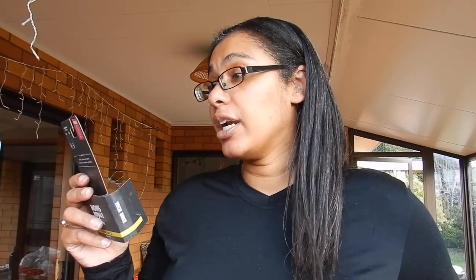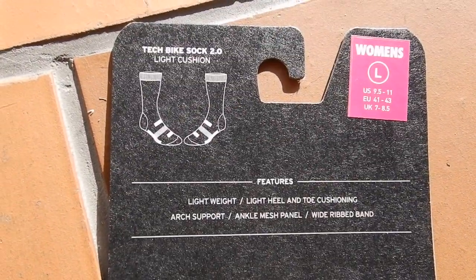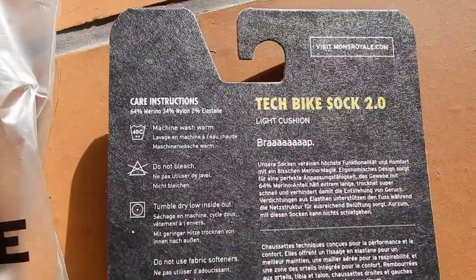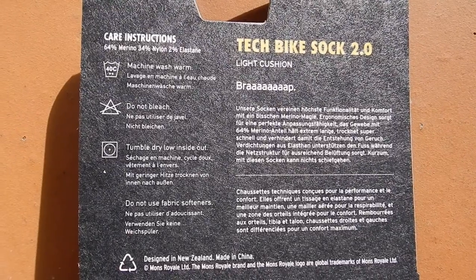You can just chuck these in with the rest of your washing — a little machine wash. Unlike some other wool items where it says to use a wool wash, it doesn't. Tumble dry on low, inside out. So if you Americans like to chuck everything in the dryer, you definitely can.